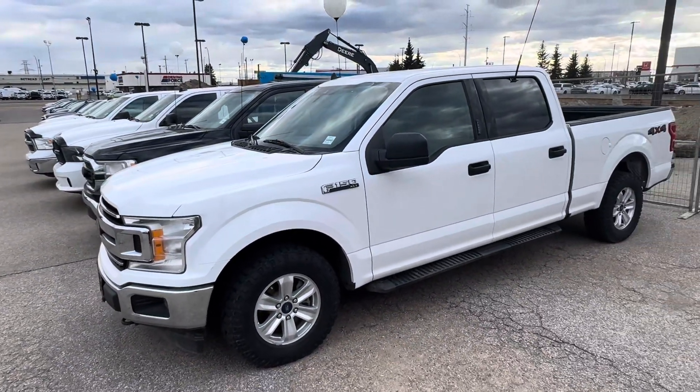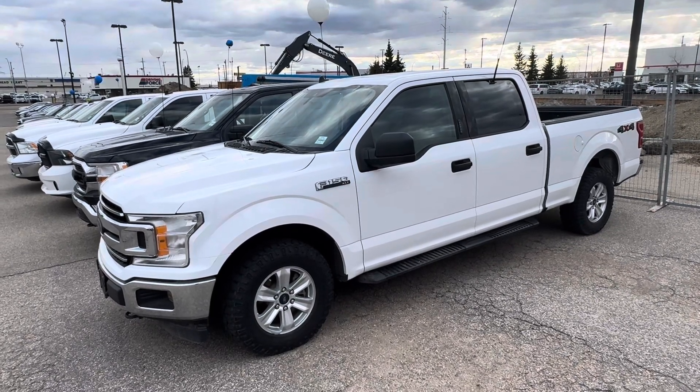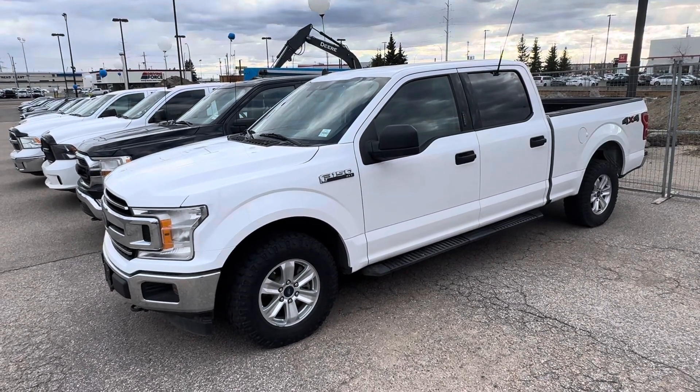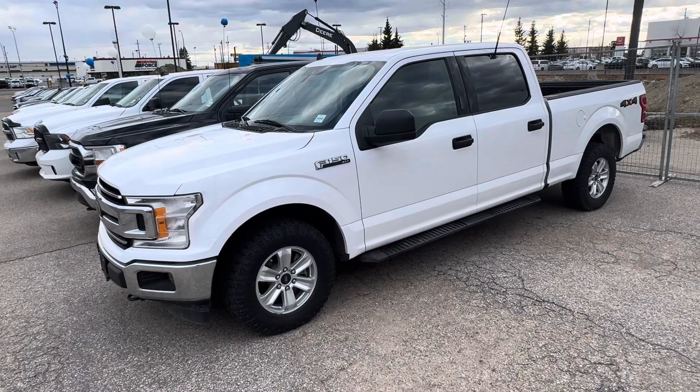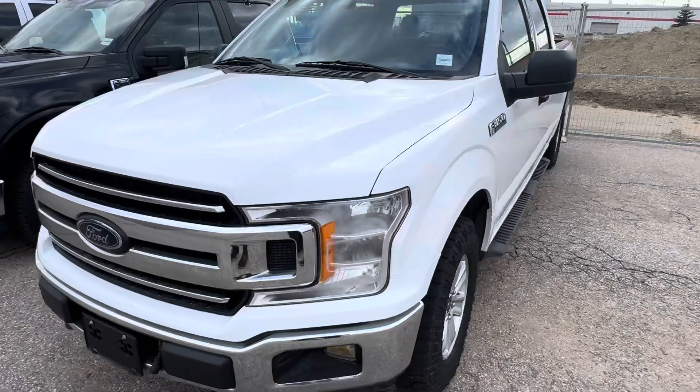Good evening Aaron, how are you doing tonight? Sean Shude here from YG Drives, and just wanted to take the time to show you our awesome 2020 Ford F-150 that you inquired with us about. I just wanted to show you that the truck is still here, still 100% available.